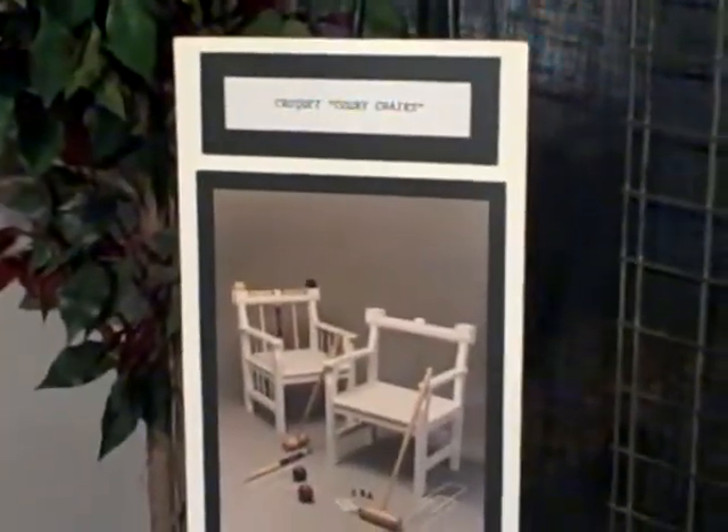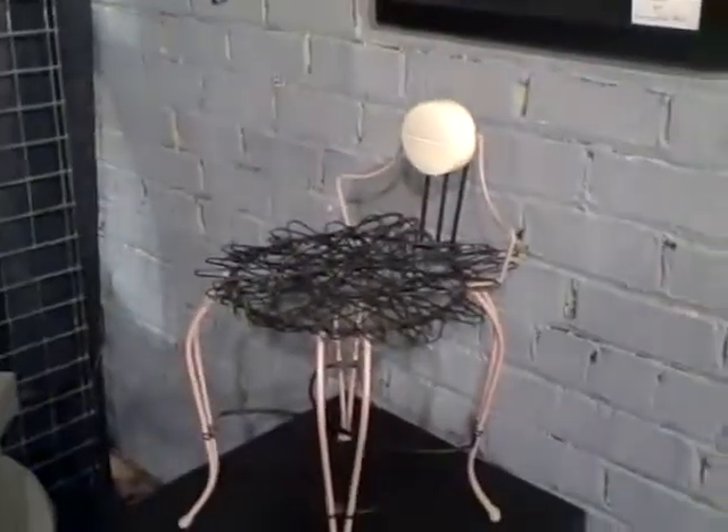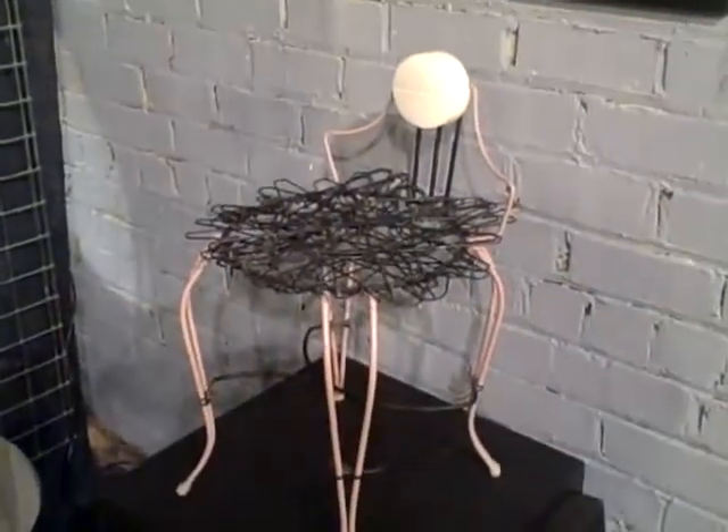Here are the court chairs — yes, court chairs. You can sit in them, you can play the game. They come apart and you'll really have a good time with this.